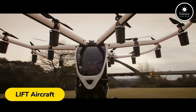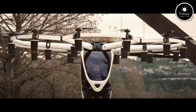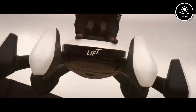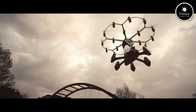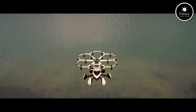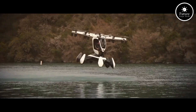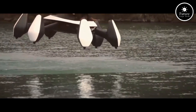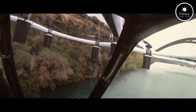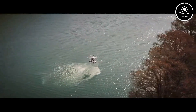Step into the future of personal flight with Lyft Aircraft. The Lyft Hexa is a groundbreaking eVTOL aircraft designed to make flying accessible for everyone. Weighing under 432 pounds, it falls under FAA ultralight classification, meaning no pilot's license is required. Powered by 18 electric rotors, the Hexa is safe, stable, and eco-friendly. Its joystick controls and advanced flight assist make it easy to operate, even for beginners. With a unique open-frame design and buoyant pontoons, the Hexa can land on water, expanding its versatility. Whether you're seeking adventure or innovation, Lyft Aircraft is redefining how we think about aviation.